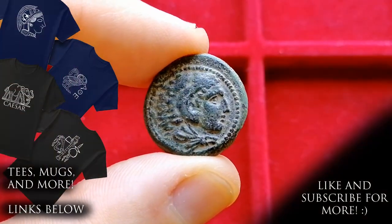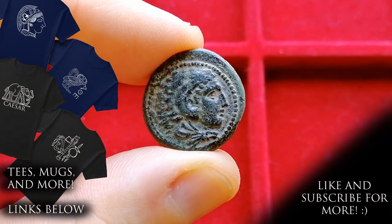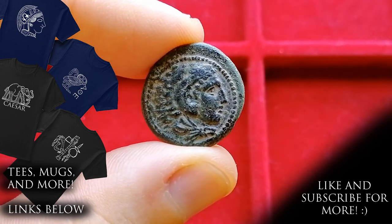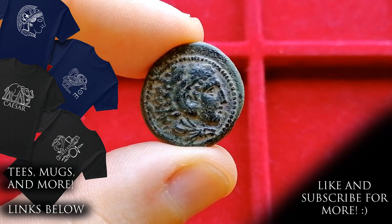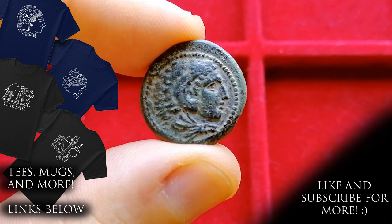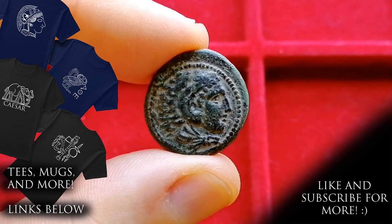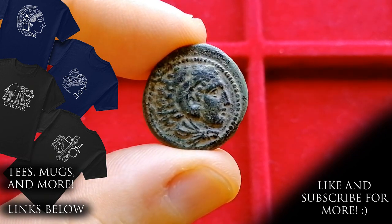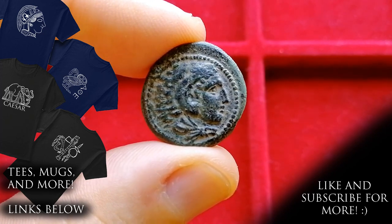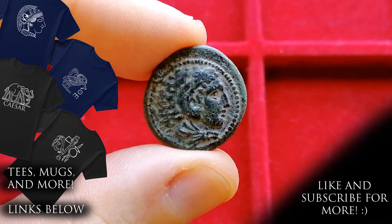And there you have it — a quick and easy guide to the main bronze denominations of Alexander the Great. If you want to specialize in these, I recommend you look at the Price catalog, the main reference book for Alexander coins, as well as the PELA database from the American Numismatic Society, as there are tons of different types and subtypes listed there. Do you have a bronze piece of Alexander? Let us know in the comment section below. I hope you enjoyed this episode — leave a like and consider subscribing. Happy collecting, and I'll see you soon.